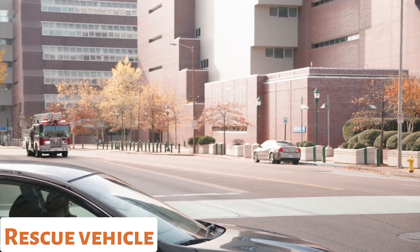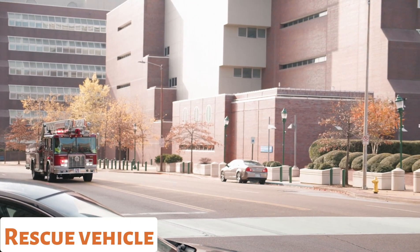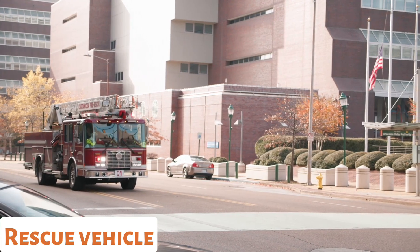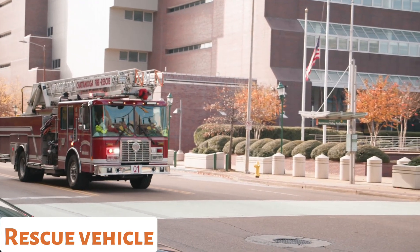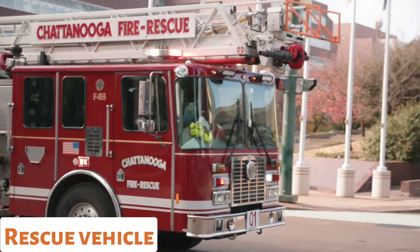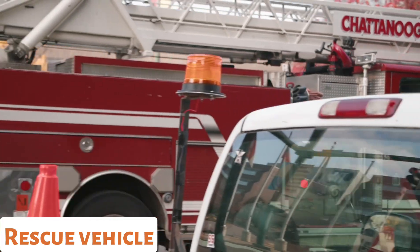Rescue Vehicle. Rescue vehicles are multipurpose emergency vehicles used in situations where specialized equipment is required. They can be equipped with tools for extrication, such as jaws of life, or carry equipment for swift water rescue, high-angle rescue, or hazardous materials.